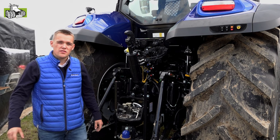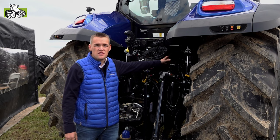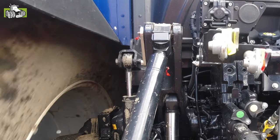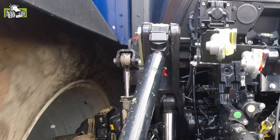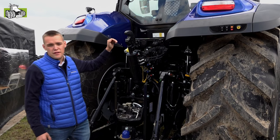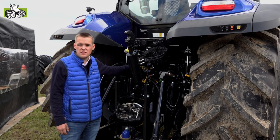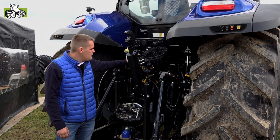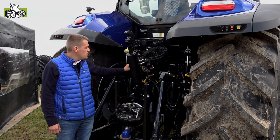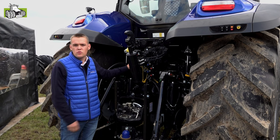We zetten onze walkaround voort naar de achterkant van de cabine. Wat meteen opvalt is de hydraulische cabinevering, dit is onze semi-actieve ComfortRide-cabinevering. De cabinevering is in drie standen in te stellen: soft, automatisch of hard, afhankelijk van de eisen van de chauffeur. De achteruitkijkspiegel is verder naar beneden gebracht, zodat je een optimaal zicht hebt op de machine. We werken nu met een ander soort ventielen, met hendels voor het drukloos zetten van de ventielen. Ook de schuivers zijn veranderd, waardoor het vuil mooi van de ventielen weg beweegt bij het aan- of afkoppelen van machines.